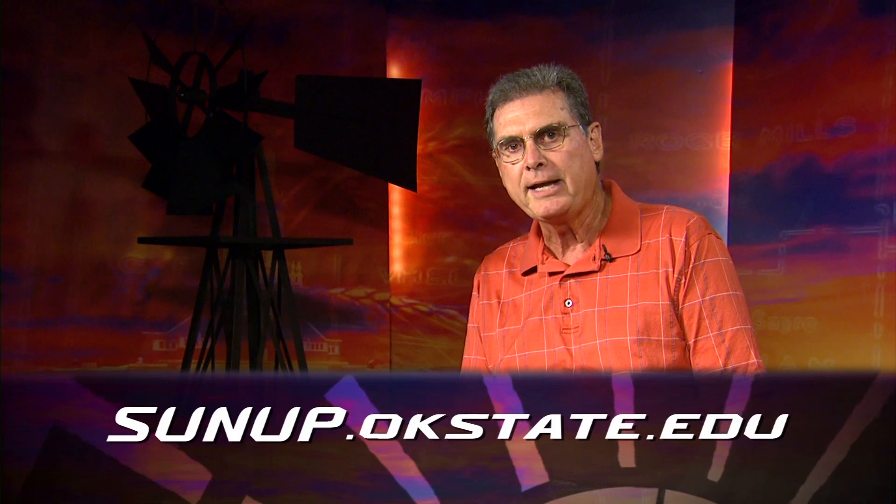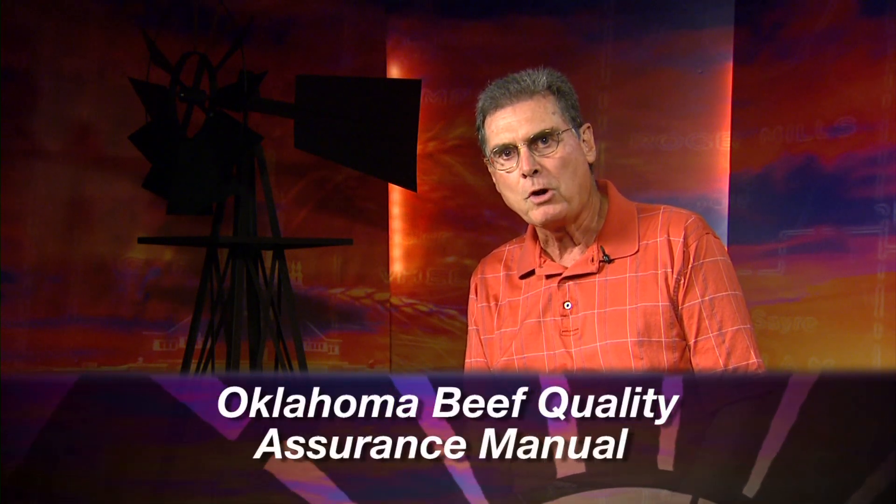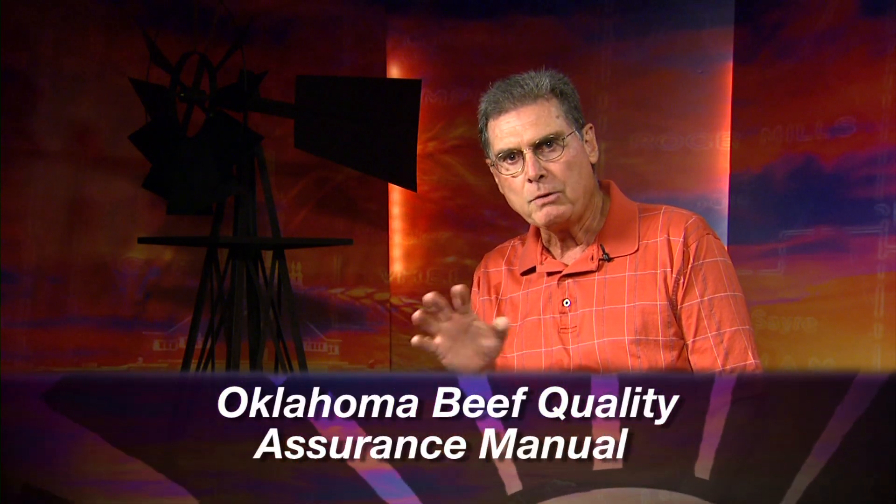If you'll follow these rules very closely and would like more information, go to the SUNUP website. There's a link there for the Oklahoma Beef Quality Assurance Manual, which will give you a lot of information about preventing these kinds of situations and the kinds of records you might want to keep for your herd. We look forward to visiting with you again next week on SUNUP's Cow Calf Corner.